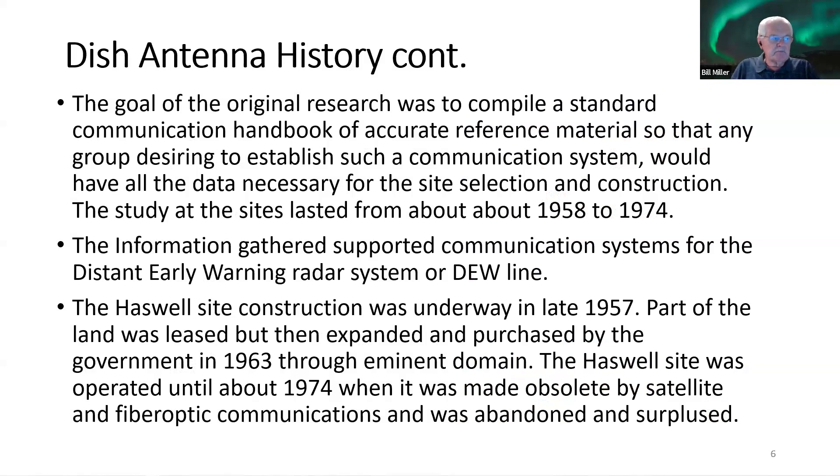The original goal of the dish was to compile a standard communication handbook of accurate reference material so any group desiring to establish a long-distance communication system would have all the data necessary for site selection and construction. The study lasted from about 1958 to 1974. The information gained was used in the Distant Early Warning radar system — the DEW Line — and if you look up 'White Alice,' that was the system installed on the DEW Line for communications between sites all the way down to NORAD in Colorado.